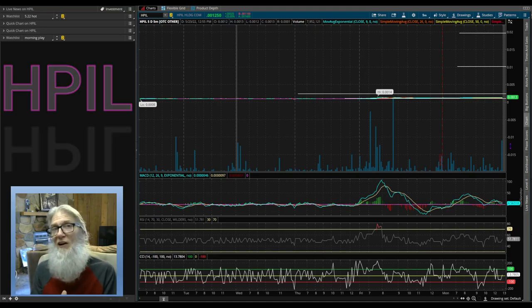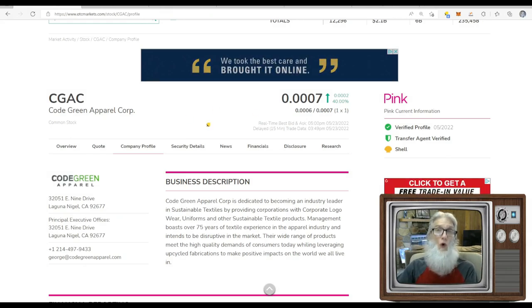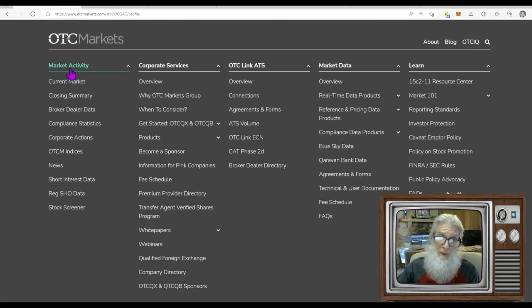The second stock is CGAC — Cold Green Apparel Corp. It's a triple zero stock that finished at triple zero seven with 40% gains. She's on the pink tier and current with verified profile and transfer agent green ticks. She is a clean shell company — not doing any business right now, looking for a deal or reverse merger. I picked this one because Karen Courier, who's been involved with the company from the beginning, was just made COO, and that got my attention.